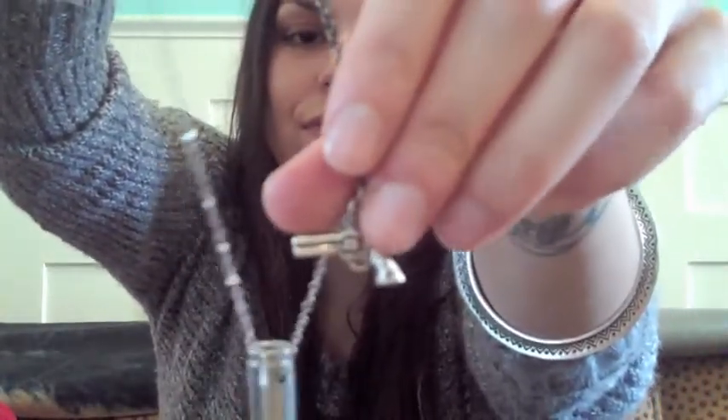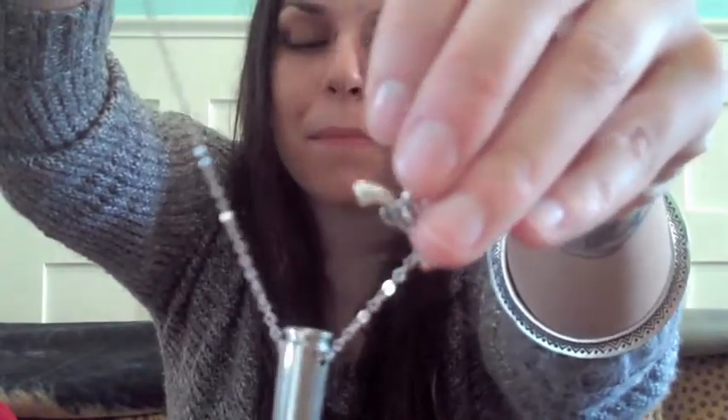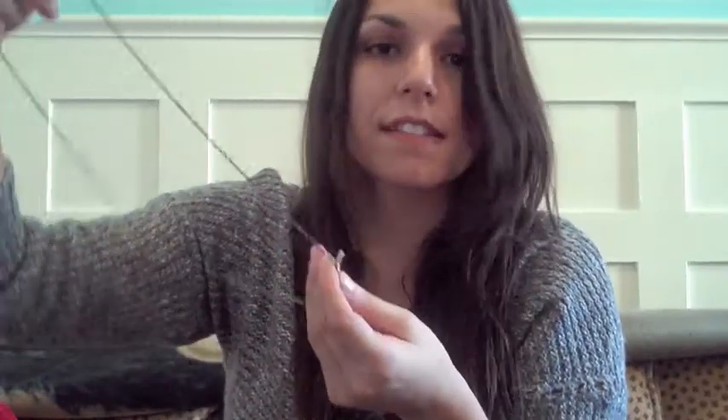And lastly, the most expensive charm I got was this one and it's a gun. I put it on my bullet necklace. This one's the most expensive because it's the heaviest — it's got the most silver in it. And that one I believe was around $18 or $20.